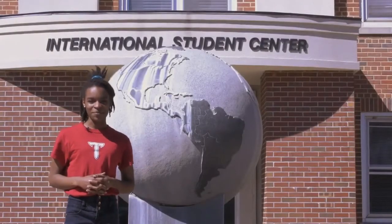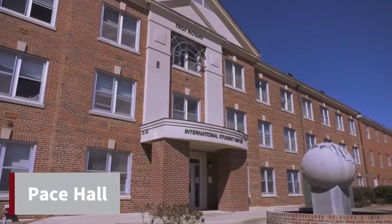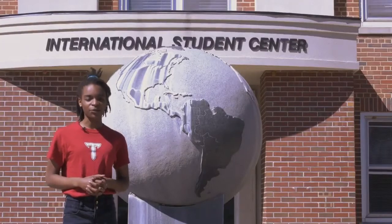Pace Hall is our international dorm, housing students from all over the world. This dorm features a double occupancy suite or apartment style room with a shared kitchen and bathroom between rooms.